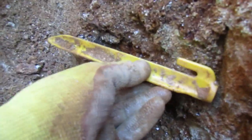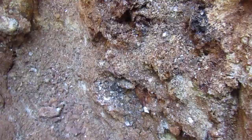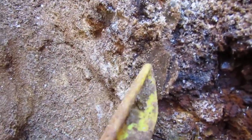So the vein's that wide and it's going up through here. You can see the mica. Look here — there's even a smooth face, but I believe that's mica.